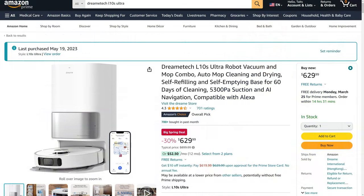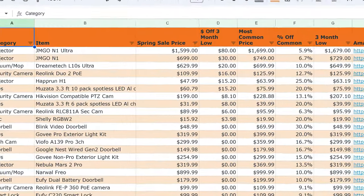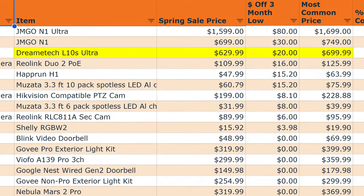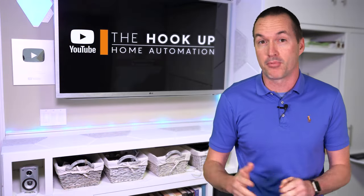And here are the best deals. For robotic vacuums, the DreamTek L10S Ultra is at its normal big sale price of $629, which is $20 less than its previous three-month low. I'm in the middle of testing this year's flagship robotic vacuums, and the L10S is performing every bit as well for half the price.